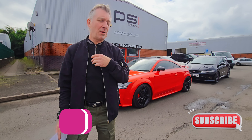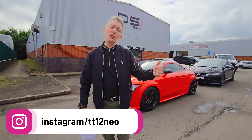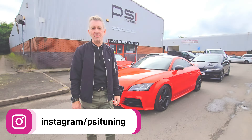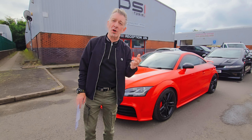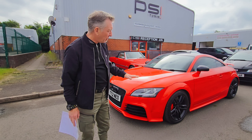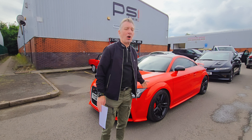Hi guys, welcome back to the channel. I'm Neo and this is the TTRS — just a little update on what's gone on. It's been in PSI, we're talking about the KW coilovers we've had fitted today. I'm about to have some new drop links; the old ones were uprated but apparently were catching slightly because of how low we've got it. We may have to go with spacers yet, I don't know.